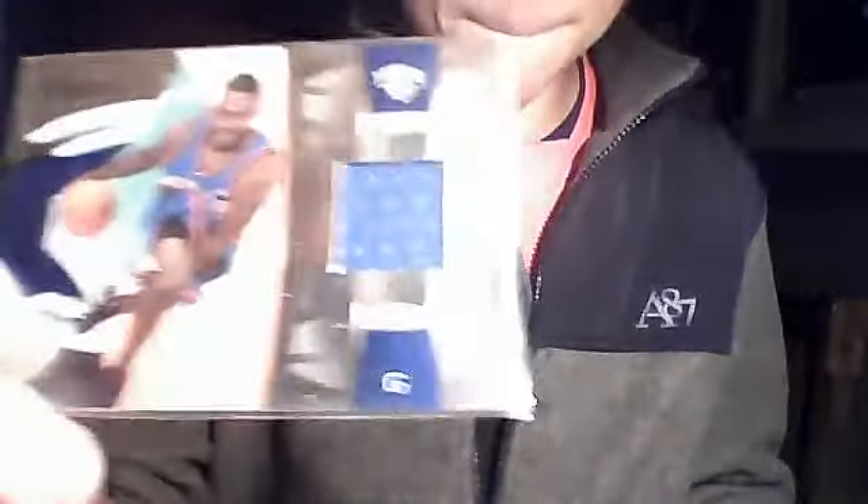First pack. Got a really nice Tony Douglas jersey from Prestige 09/10. Not numbered. Got a Yao Ming Feel the Game jersey, not numbered, from 08/09 Fleer.